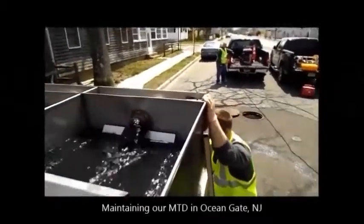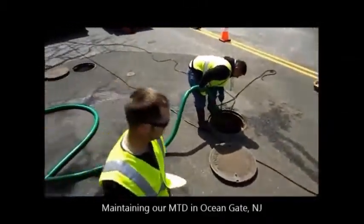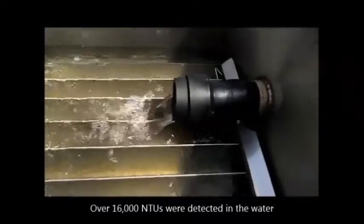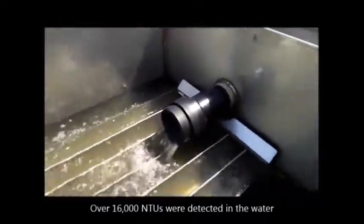Here we have the water coming out of the first unit — as you can see, it's absolutely disgusting. Unbelievably, it comes out really clear at the second unit.